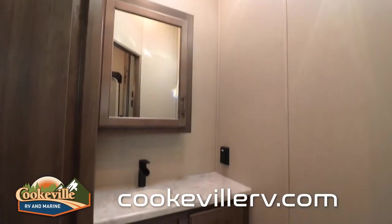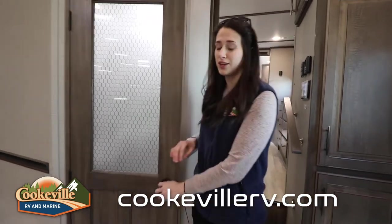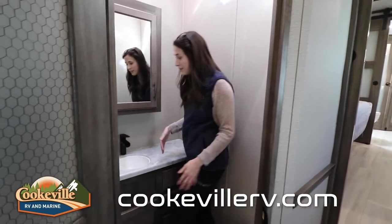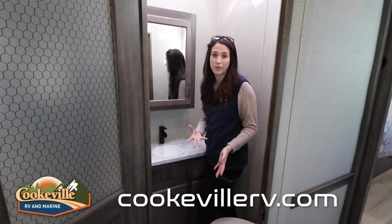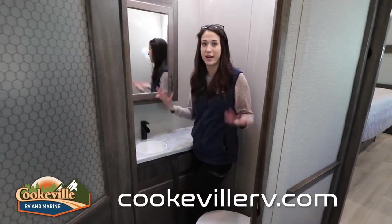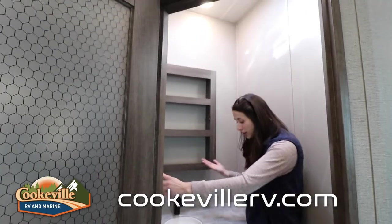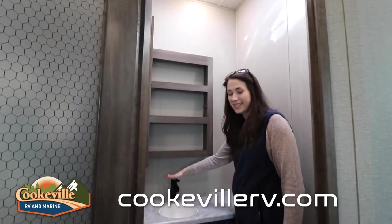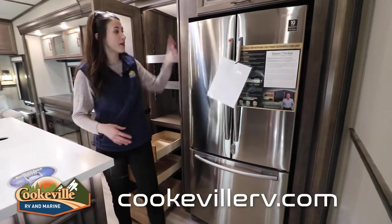One added bonus in this floor plan is the half bath. You can get this model with the same master bedroom, master bathroom, and closet just without the half bath — that would be the 372 WB — but I really love the way this looks and the convenience of it. I love the finishes, the dark cabinets that match the kitchen, and it's so easy for guests to use the bathroom without going through your bedroom, especially right after a long outdoor adventure. Plenty of storage in this small bathroom as well, including a medicine cabinet.